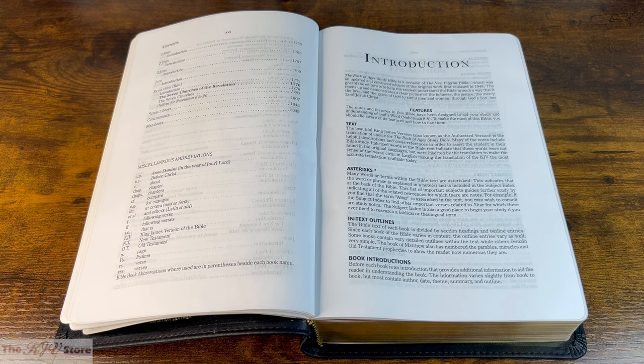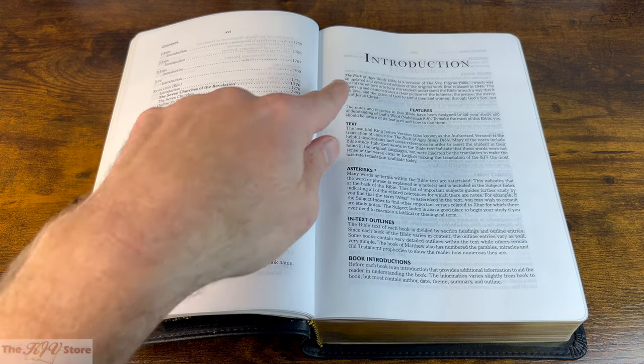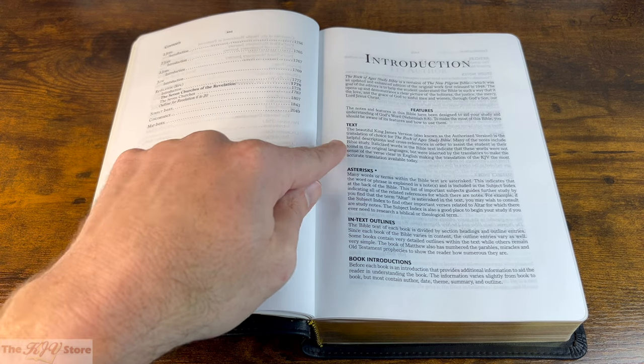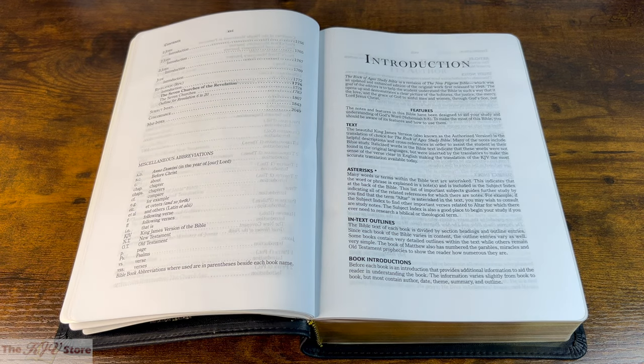Then comes the introduction to the Rock of Ages Study Bible, which lists and explains all the various features. We've already noted it's a revision of the New Pilgrim Bible, originally released in 1948 — the term being '75 years of truth.' Features include a nice large print size 10 font using the King James Version, as any good study Bible should.